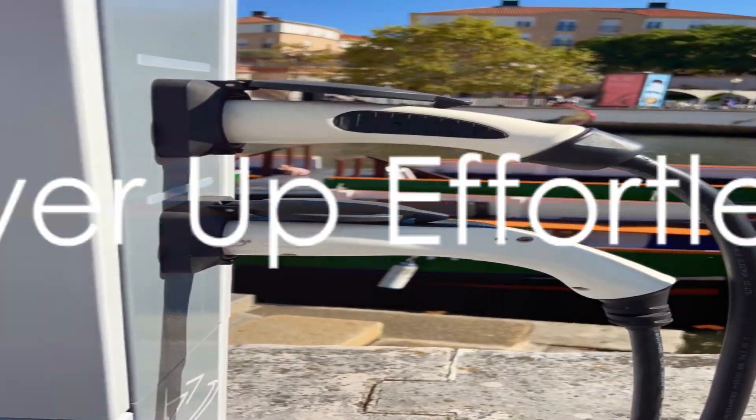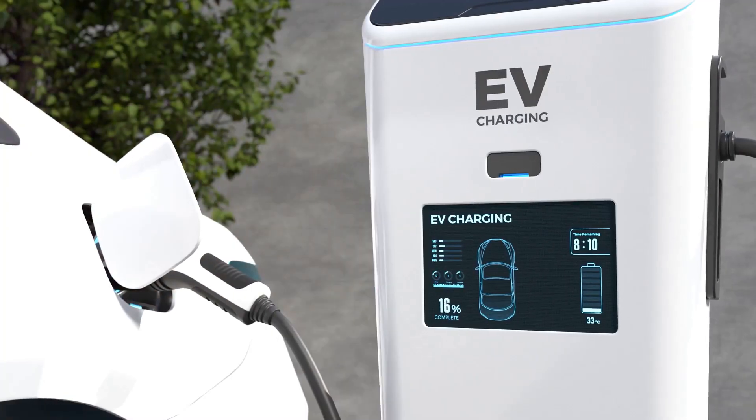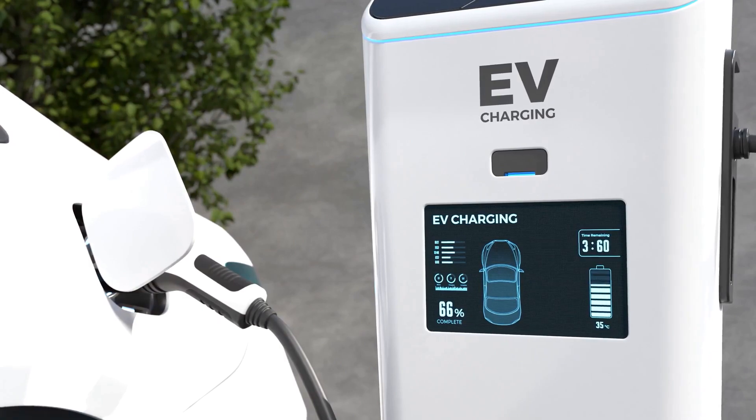For the eco-conscious traveler, finding EV charging stations is now a breeze. Google Maps shows you station details like port availability, charging speed, and even nearby amenities.